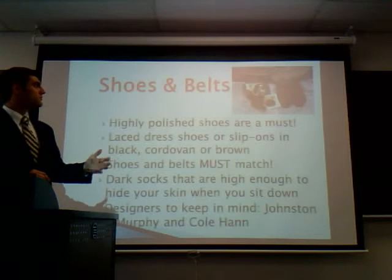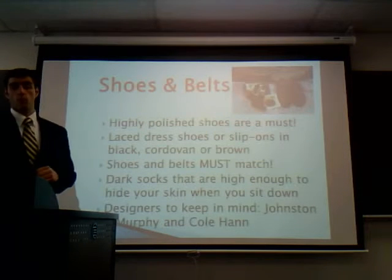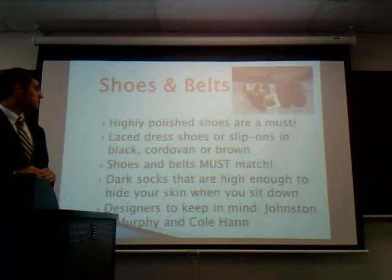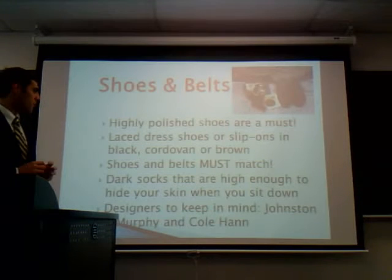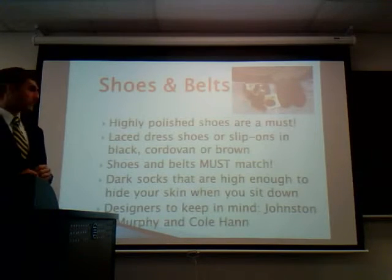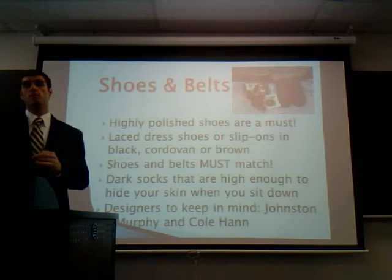From the suit to the shoes. Now, you may ask why I put shoes and belts together — the reason is because the two must match. If you're wearing brown shoes, make sure you have on a brown belt; black shoes, black belt. High-polish shoes are a must. To start off, it's best to go with laced dress shoes or slip-ons — you can't go wrong with either one. Make sure that your socks complement your trousers. Dark socks are preferable, and make sure no skin is shown. Great shoes to keep in mind are Johnston & Murphy and Cole Haan. Depending on your price range, shoes can range from $80 to $500.